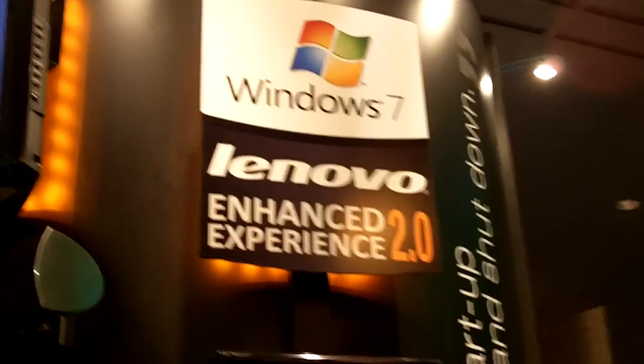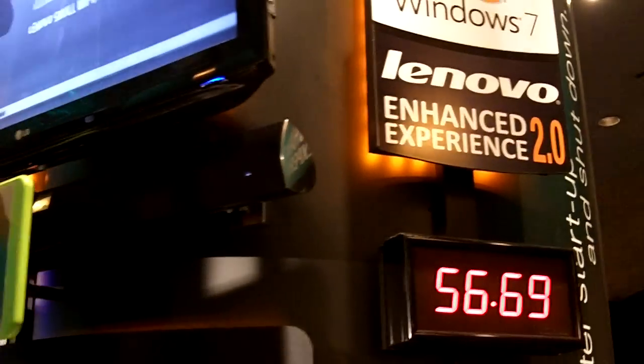Lenovo Social, we're live here at CES 2011 at the Windows 7 Lenovo Enhanced Experience 2.0 booth, and we're with John Mies from Lenovo. John, I understand you've got some PCs here that have been booting in under 10 seconds, somewhere around 7 seconds, is that right?